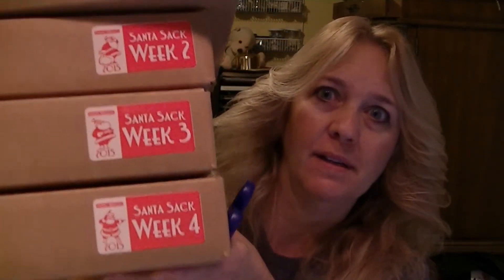Hi! Today I have the October Afternoon Santa Sack. This is week one. I have all four weeks — I ordered it as one single shipment, so I get them all at once. So I'm just going to dive in here and get into it. I'm starting with week one. Let's get this open.